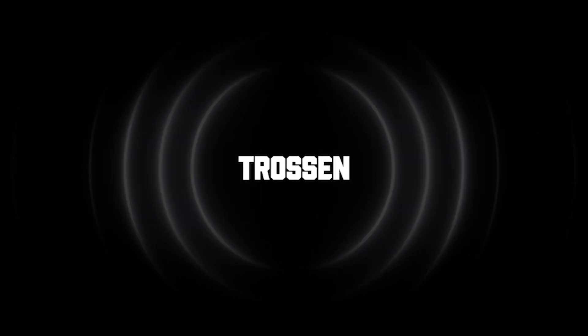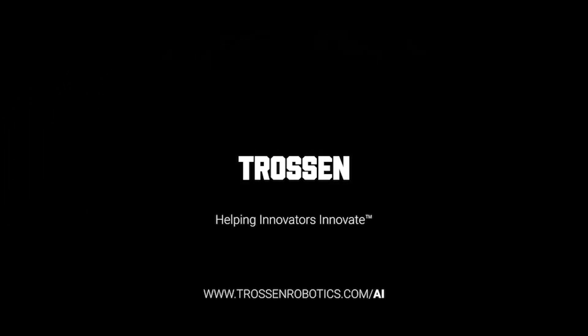Thanks for hanging out and watching, guys. It's nice to talk to you about what we do here in the back at Trossin Robotics — helping innovators innovate.